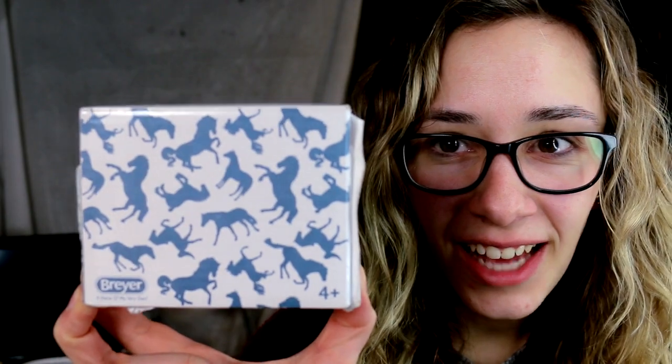Somebody shrunk my Breyer. It's like they took a real life Premiere model and they shrunk it. Basically, this is from the 2019 Premiere Club and it is the Charleston — I have no idea how to pronounce it. It's the free bonus stablemate that you get for joining the Premiere Club for 2019. And it came in the cutest little box — I had no idea. It came in like such a cute little thing.